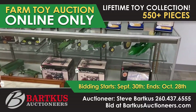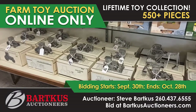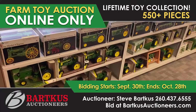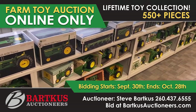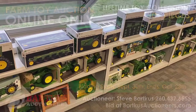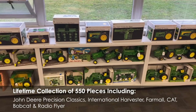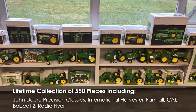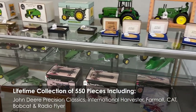Attention Antique Hunters and Toy Collectors — Barkas Auctioneers presents this Antique Toy Collection selling at online auction. Started in 1964, this lifelong collection includes toy tractors and Radio Flyers, plus a Pewter historic collection in all sizes ranging from 1/64th scale to 1/8th scale. Most items remain in original manufacturer's packaging. These unique gems make great Christmas gifts.